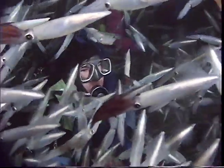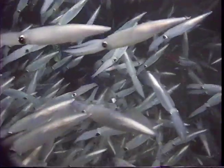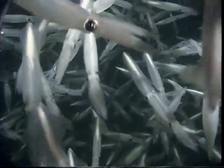Sometimes curious scuba divers brave the dark night waters to get a closer look. The squid schools can be so thick that it's easy to lose sight of your diving buddy. Squid are invertebrates — animals without backbones — yet they are highly developed animals.